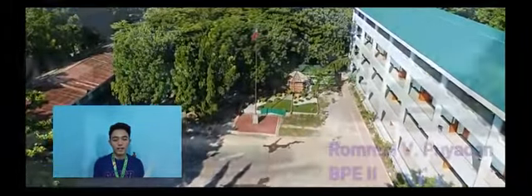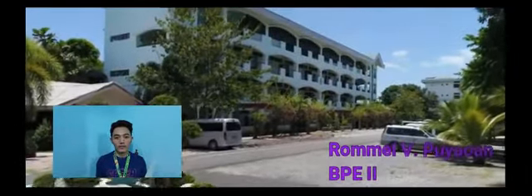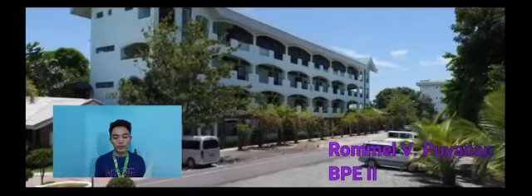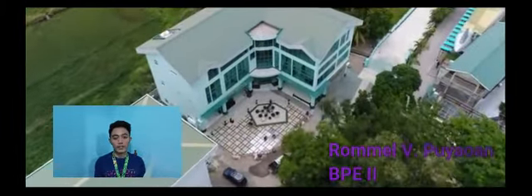Good day everyone, I am Ramel V. Puyawan, a student of Urdaneta City University and a future educator specializing in the field of physical education. Today, I'm going to show you the different leisure facility operations in different sports.